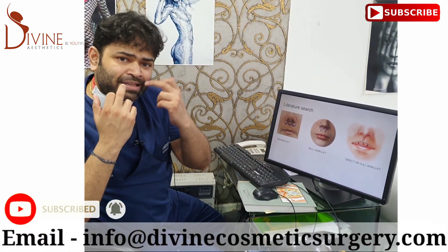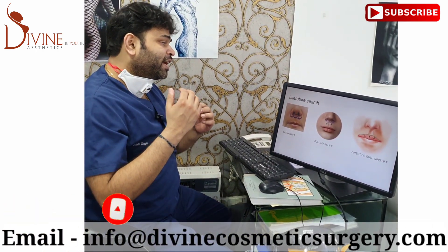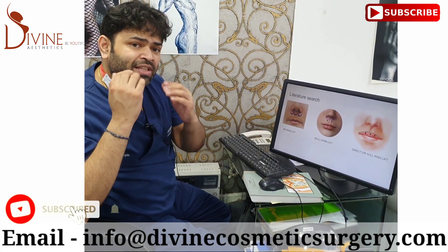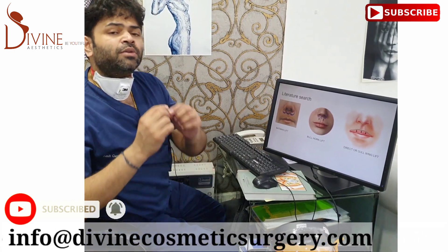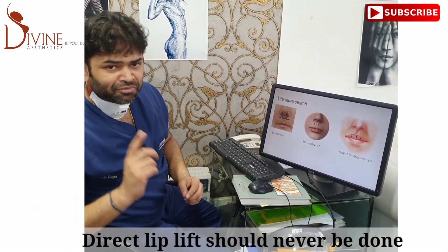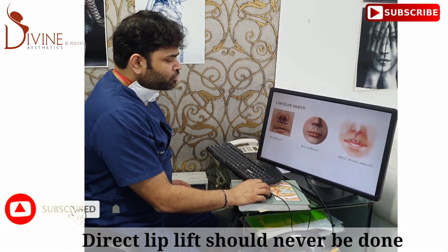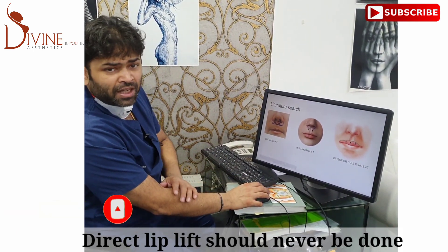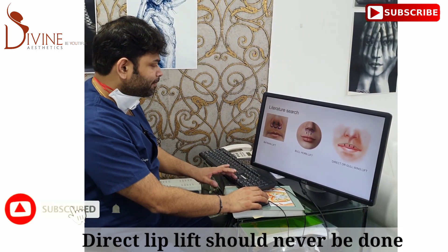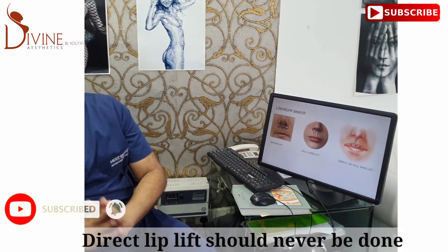If someone has an asymmetric lip, we can remove more tissue on one side to reduce the asymmetry and create a more symmetrical lip — and that result will be for life. There is also a technique called the direct skin lift lip lift; however, that should not be done because it leaves visible scars.